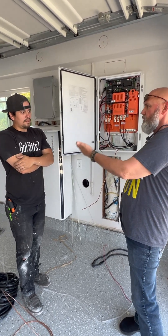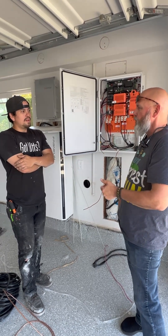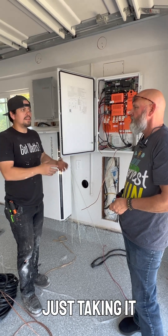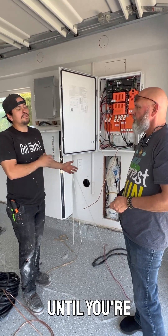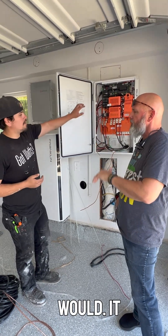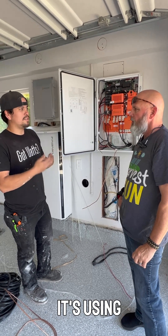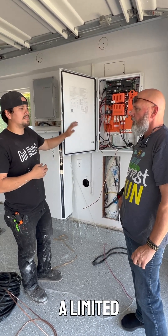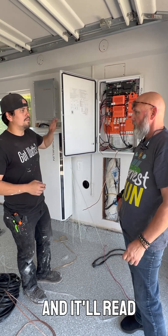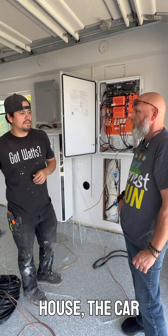To define load shedding — it's basically taking that big load and removing it temporarily until you're able to handle it. The system reads the home's current usage. Because Sharang has a limited service — only 100 amps to work with — if he's using too much inside the house, the car charger will basically turn itself off.